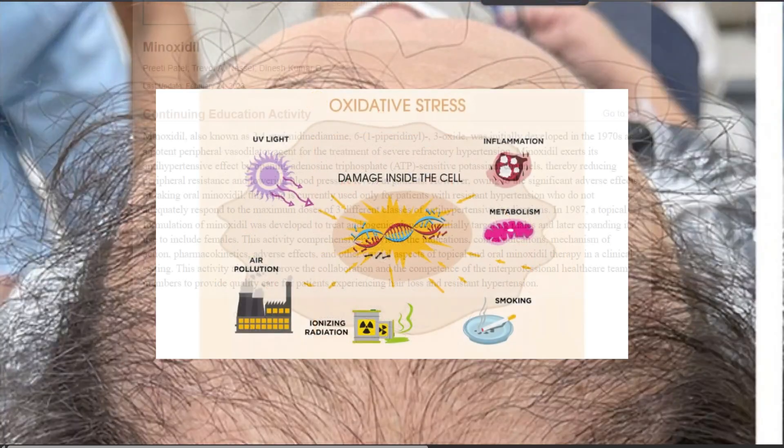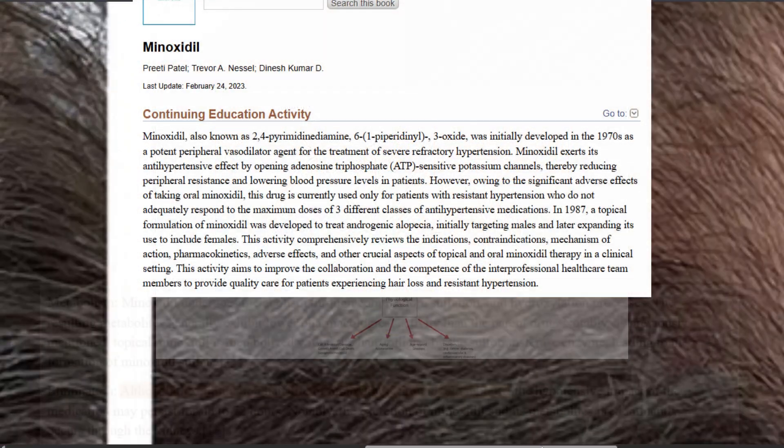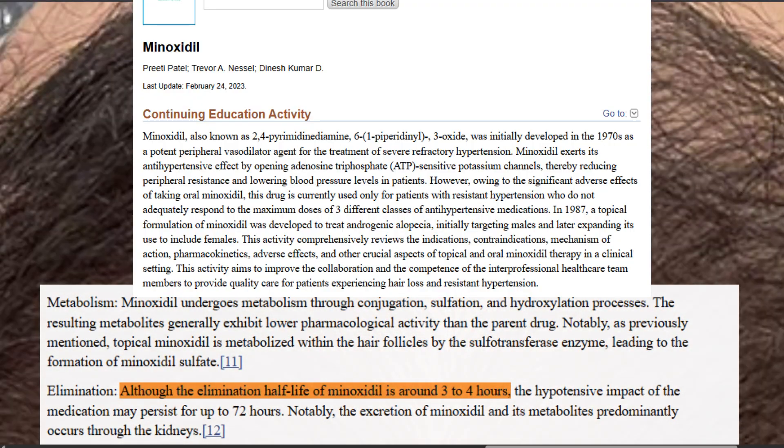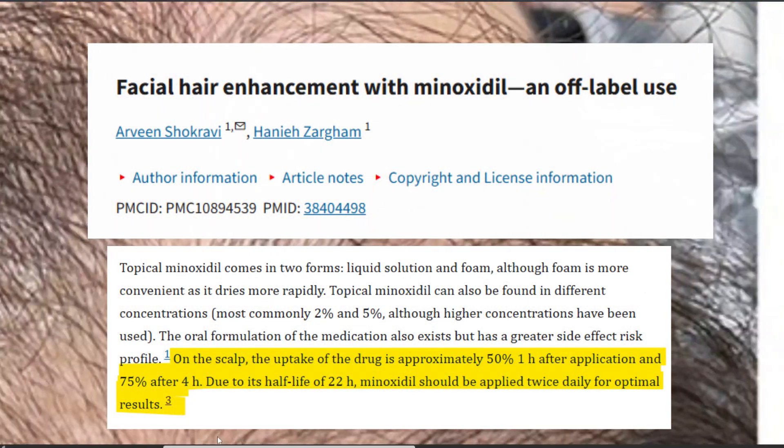The minoxidil sulfate part of the formulation is interesting, but minoxidil and minoxidil sulfate don't have a long half-life presence. So doing this monthly, I don't think this is what's making those kinds of changes in this study.